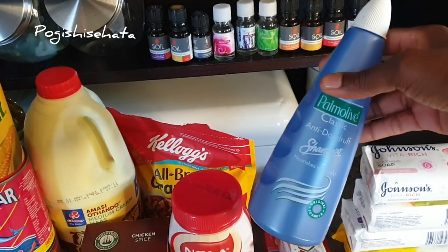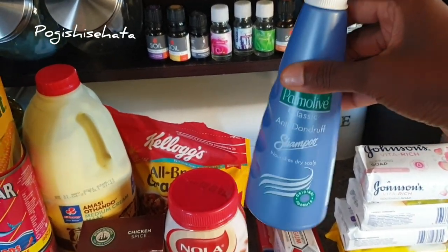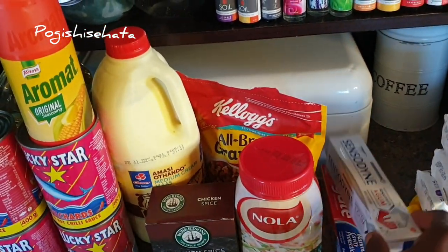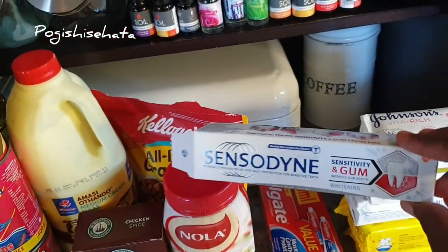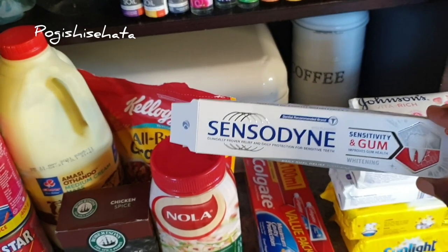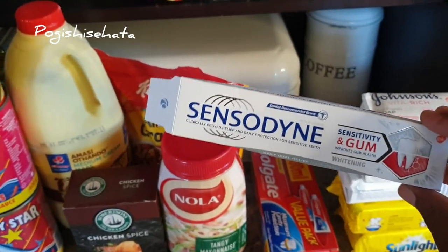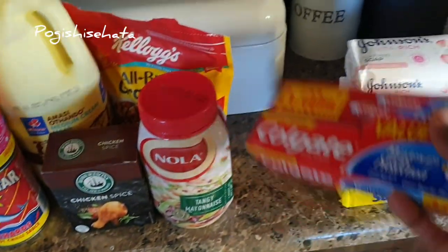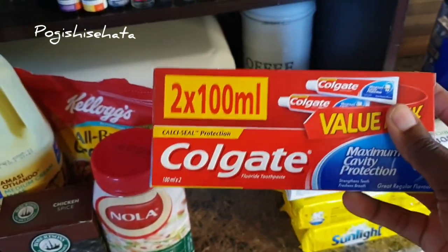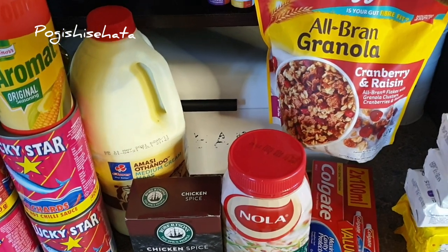I also bought shampoo because I'm on an afro right now — I just needed a shampoo to wash my hair at home and this is what I've got. Then I've got my Sensodyne — I opened this morning when I was brushing my teeth because I had run out. I always buy the sensitive and gum one but I didn't find it, so at least I found this one. And here I've got the regular Colgate toothpaste for my cousin and my kids.